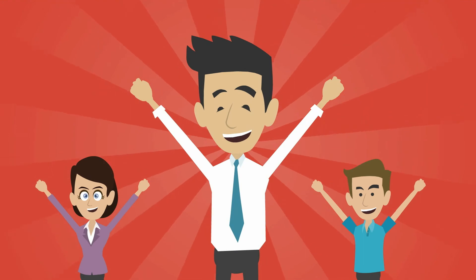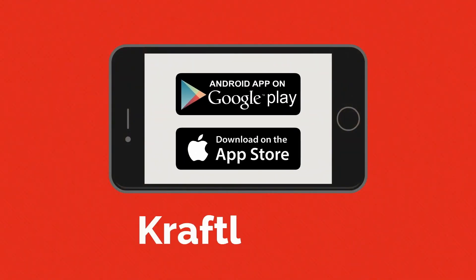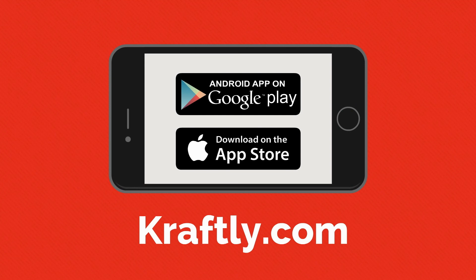You can also join the clan of smart sellers like Ria. Simplify Instagram selling with Craftly and grab quick sales. Download the app, available on Android and iOS.